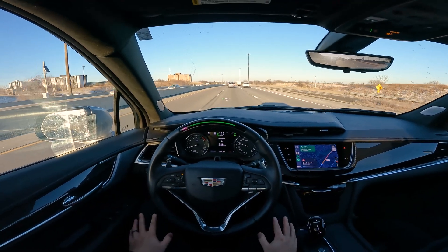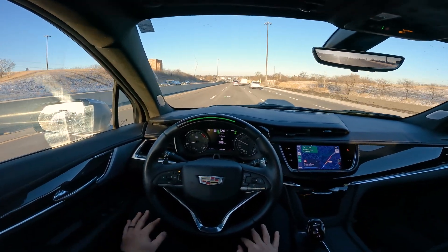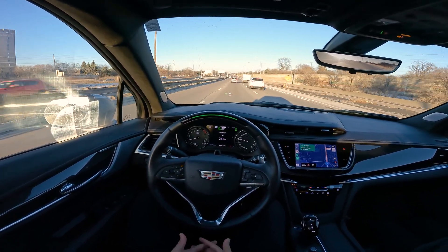You don't want to fully ever trust this technology. I am not condoning people sleeping while Super Cruise is on the highway for them — that's not what I'm doing in this video. But what I do want to do is show you actually how good it is handling everything by itself.